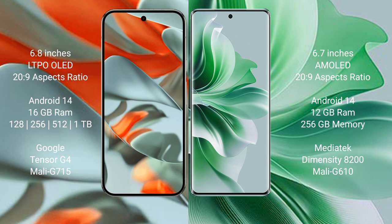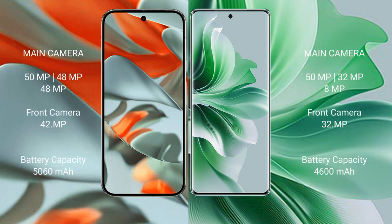Google Pixel 9 Pro XL runs on the Android 14 operating system. Oppo Reno 11 Pro also runs on Android 14. Google Pixel 9 Pro XL comes with 16GB RAM, and 128GB, 256GB, or 512GB internal storage, powered by the Google Tensor G4 processor and Mali-G715 GPU. Oppo Reno 11 Pro comes with 12GB RAM and 256GB internal storage, powered by the MediaTek Dimensity 8200 processor and Mali-G610 GPU.